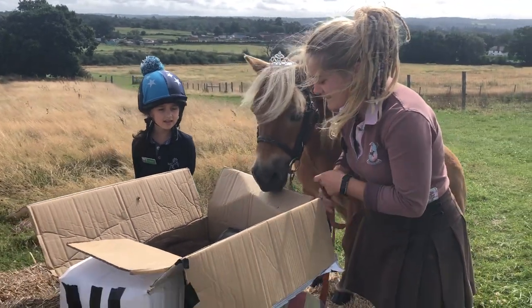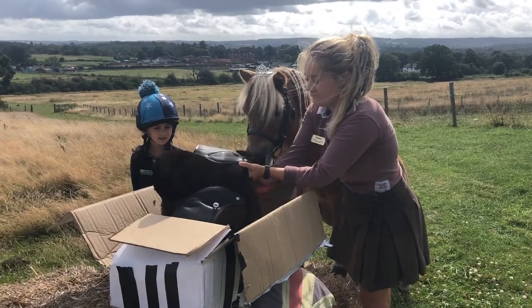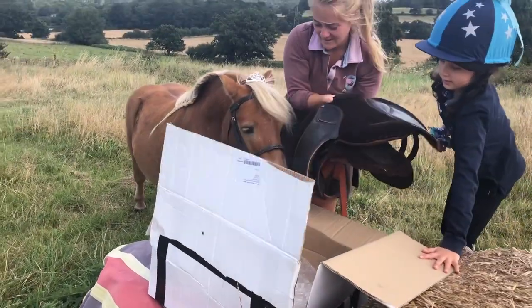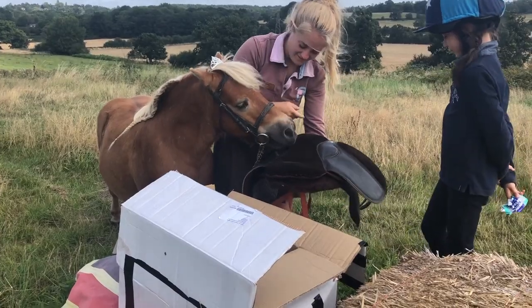It looks like there's some peppermints in the parcel. That's good, Brulee. And look, it's a beautiful little handmade saddle. Wow, Brulee, you are lucky.